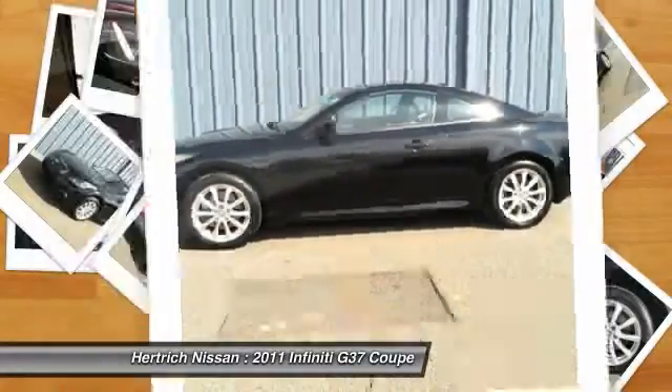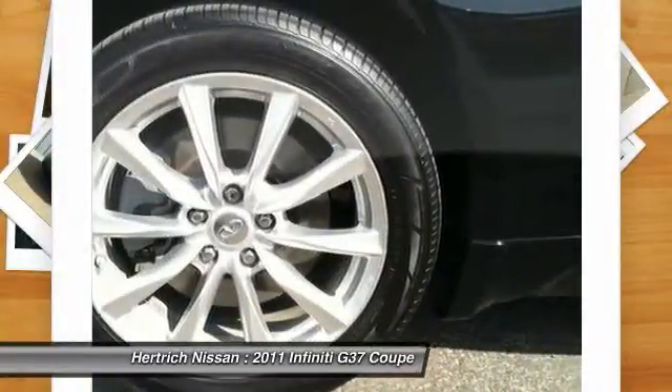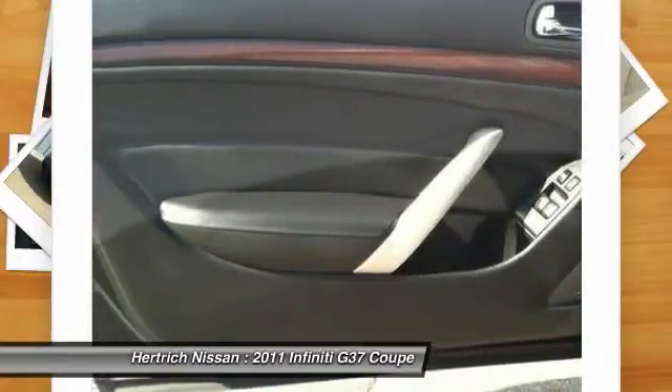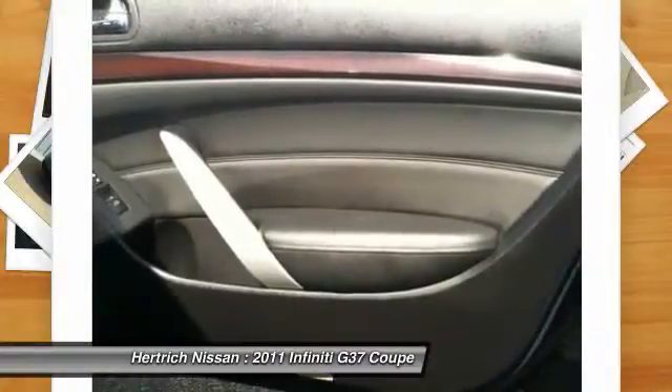Stupendously fast, yet subtle at the same time, this G37 Coupe X sets the bar high. A true automotive masterpiece, this Infiniti can function on track day or work day, and will always get you to your destination very quickly.